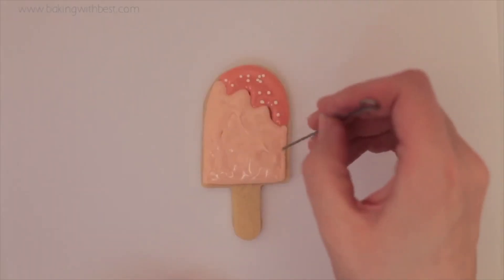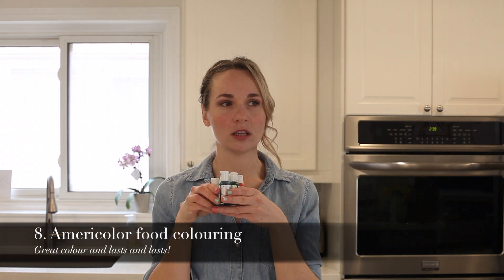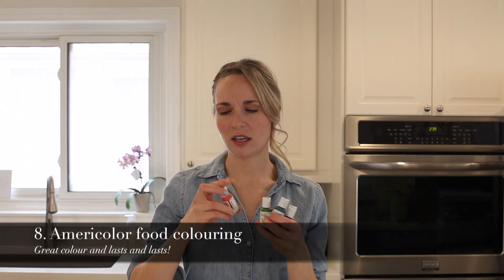Next up: my little scribe tools — you probably can't see them, but they're the best for when you're doing your icing, getting all the bubbles out and making it smooth. A pack of these is absolutely fantastic, cheap, and they get the job done.